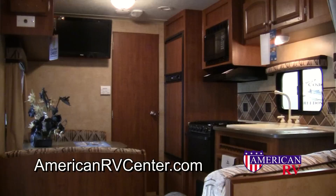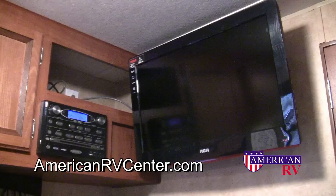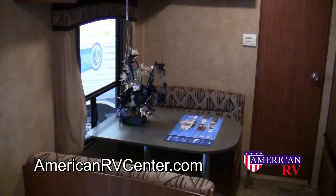As soon as you step inside, you're greeted by a spacious floor plan with warm wood tones. The highlight of the spacious living area is a comfortable sleeper sofa, which is the perfect place to relax after a long day and sit back and watch your optional HDTV and the optional built-in DVD, CD, AM-FM MP3 stereo system.